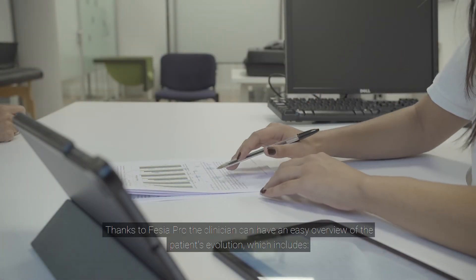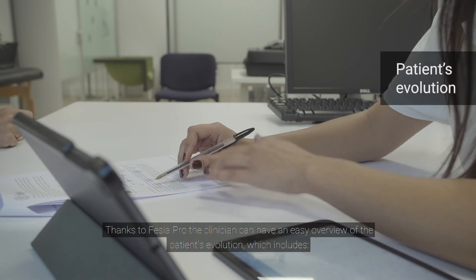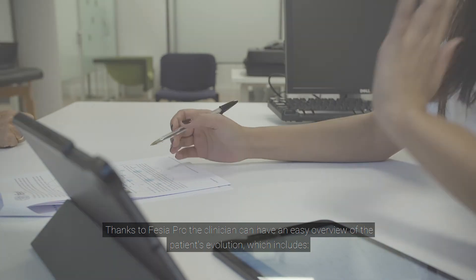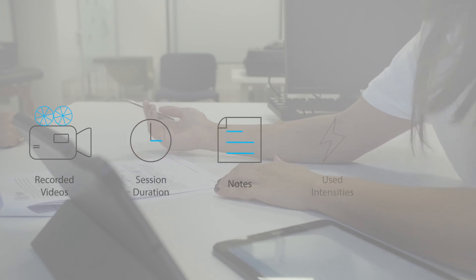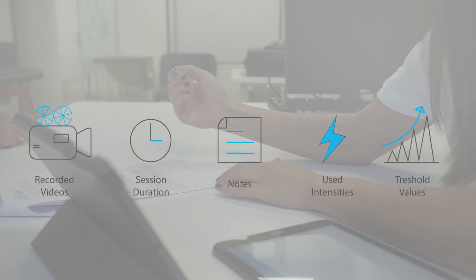Thanks to Fessier Pro, the clinician can have an easy overview of the patient's evolution, which includes recorded videos, session duration and notes, used intensities, and motor threshold values.